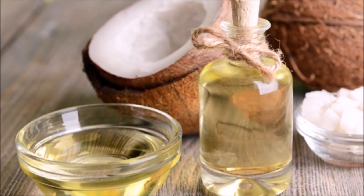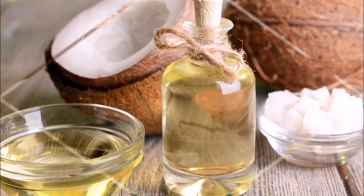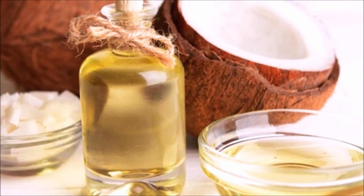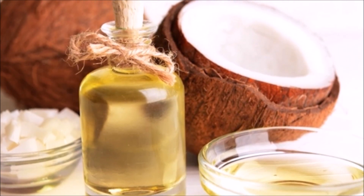Coconut oil. To keep the affected area moisturized, apply some coconut oil. It will not only decrease the symptoms of eczema, but will also soothe your skin.